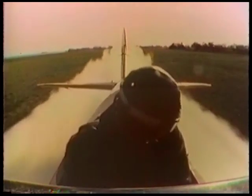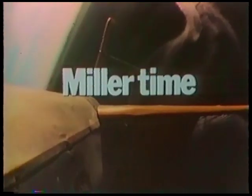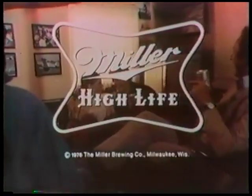You fly a lot closer to the crops than to the clouds. But when those last acres are dusted, you know it's Miller time — time to head for the best tasting beer you can find. It's time to relax. America's quality beer, Miller High Life. Miller stands clear. If you've got the time, we've got the beer. Miller beer.